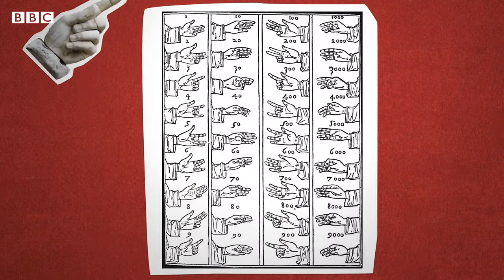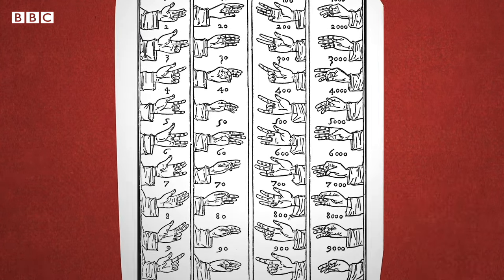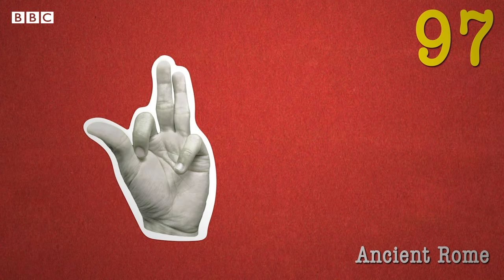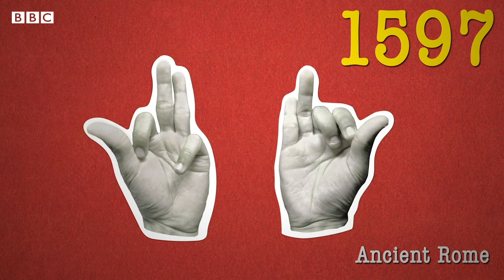One system that was difficult to master was a symbolic system used by the ancient Romans to count into the thousands. These three fingers on the left hand were used to count units — for example, this would be seven. The thumb and forefinger made different shapes to represent the tens, so this would be 97. Adding the right hand lets you keep track of hundreds and thousands in the same way — so this would be 597, and this would be 1,597.